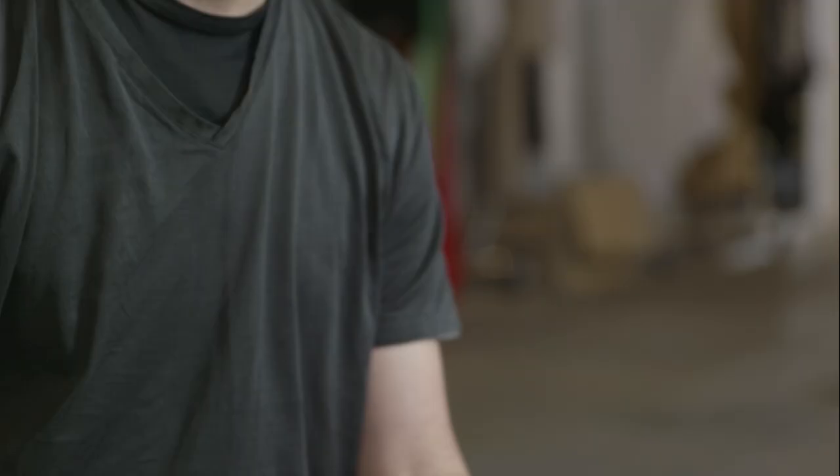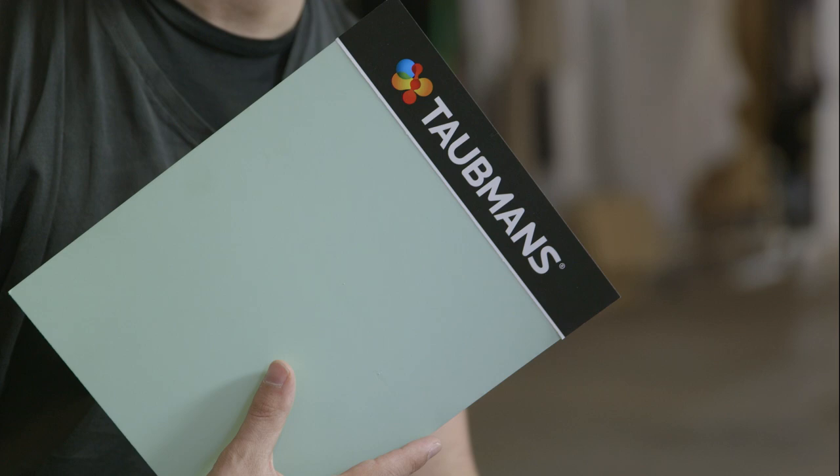These are some of the hero colours that have been used in the floral design. One of my favourites is this one here — Tap Your Twist. It's like a really soothing but at the same time alive shade of, I suppose, green.